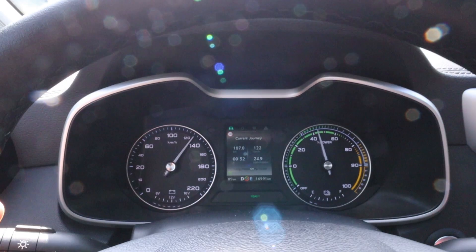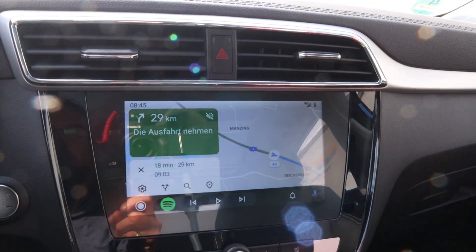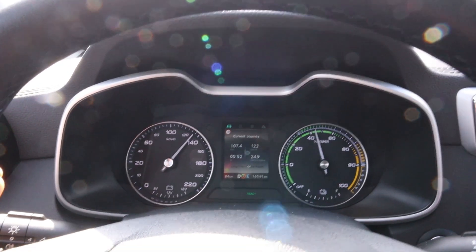I'm down to 2 bars now. I've driven 107 kilometers. Consumption is still around 250 Wh/km. I have 29 kilometers to go back to the charger. The car says my range is 84 kilometers — again, not true.